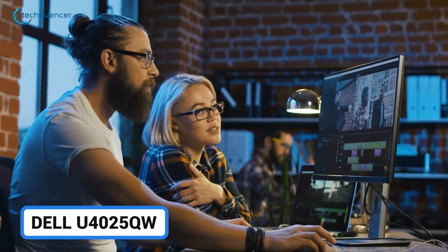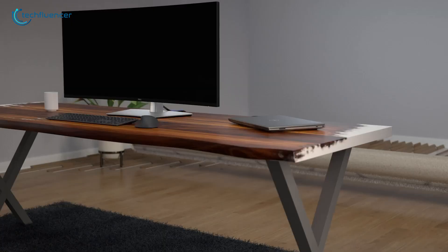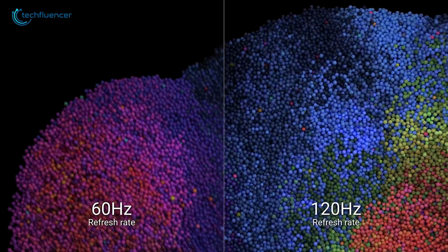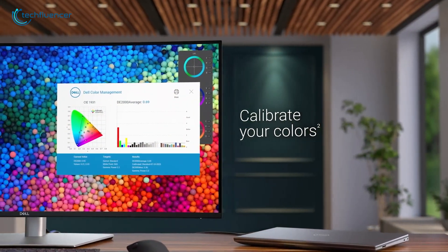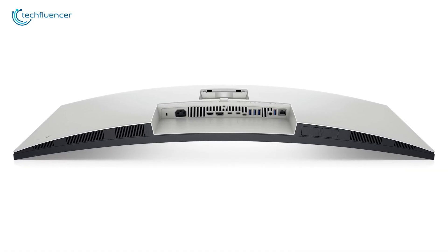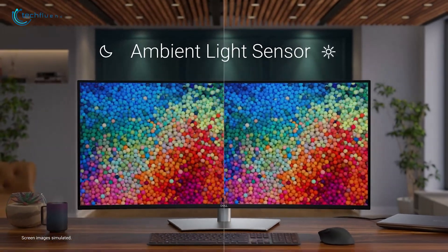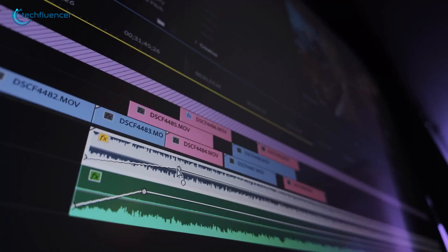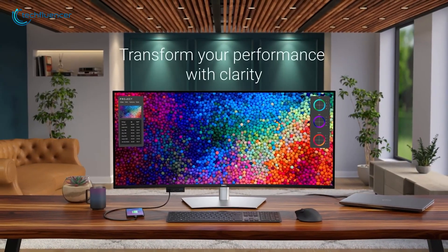Ready to supercharge your productivity? This curved 40-inch display is like having multiple monitors in one, but better. The smooth 5K resolution makes everything look amazing, while the 120Hz refresh rate means no more choppy scrolling — everything just flows naturally. You can just plug in your MacBook and start working right away, no complicated setup needed. Its front ports are super handy for quickly connecting your devices, and the automatic brightness adjustment means your eyes stay comfortable all day long. Whether you're editing videos, coding, or juggling multiple spreadsheets, this monitor gives you all the space you need to spread out and get things done.